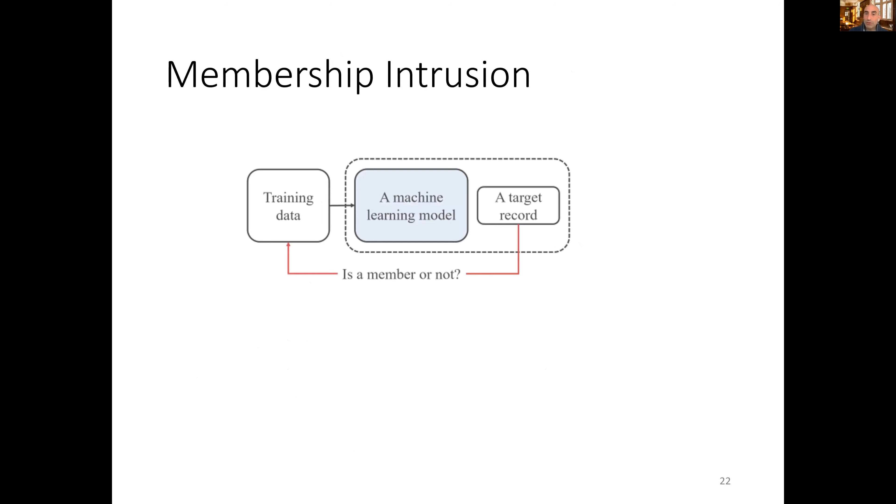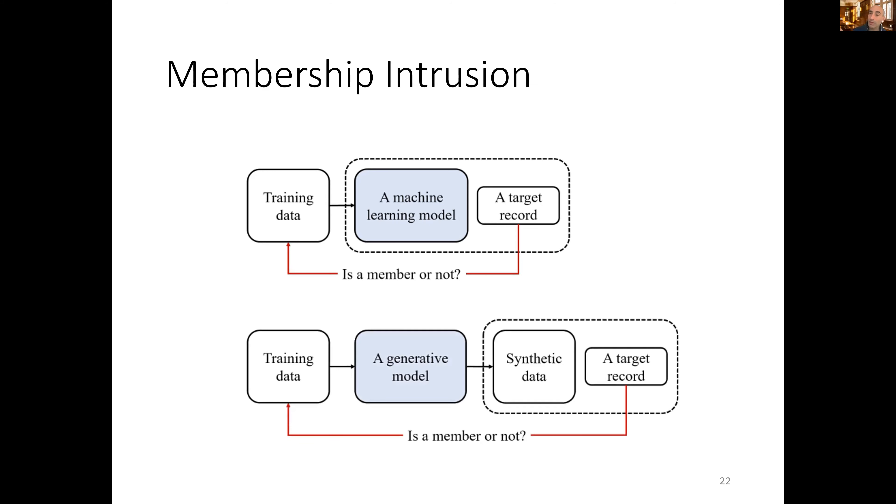This membership intrusion problem is not new to synthetic data simulation. Historically, someone takes training data, generates a machine learning model, takes a target record, and runs it back against the model learned from the training data. In the synthetic data situation, we don't expose the model directly — people tend to make claims that the data is sufficiently protected by saying they have a model but won't show it, instead showing only the synthetic data. So the question is: taking a target record you're trying to attack, can you flip it back around and get back to the original training data?